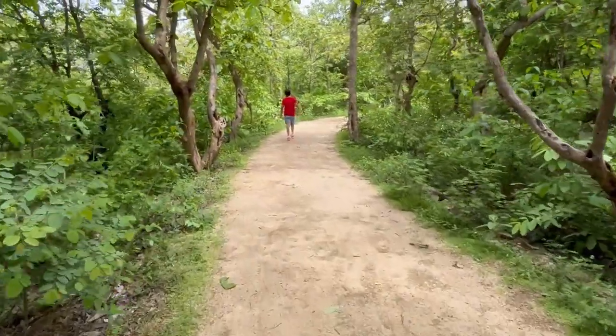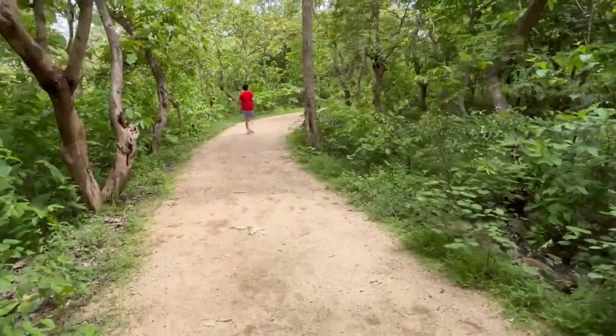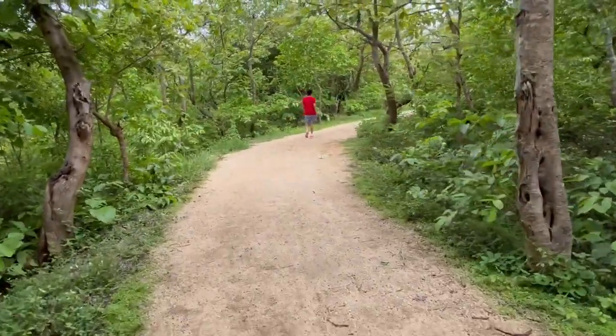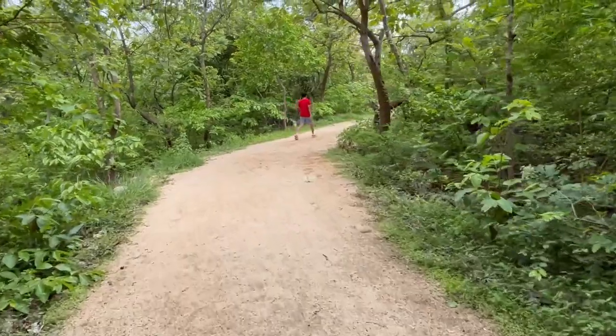We stayed there for a while and then started the journey back to the entrance gate. This time we took the longer route. The longer route is better — it does not have a rocky, hilly road.